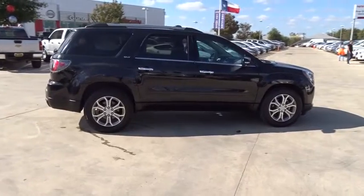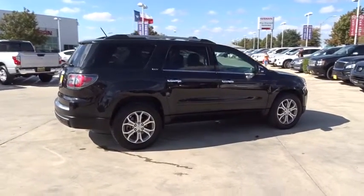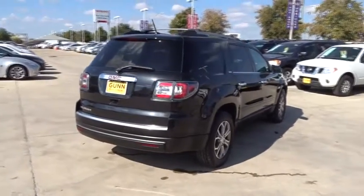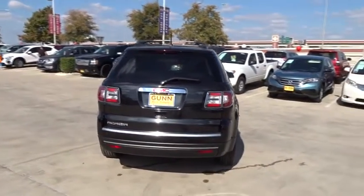This vehicle has less than 55,000 miles. Here are some of this vehicle's great options: power passenger seat, traction control, steering wheel audio controls, backup camera, remote engine start, keyless entry, stability control, anti-lock braking system, power liftgate, Bluetooth.